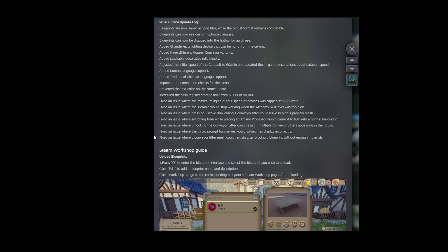Adjusted the initial speed of the catapult to 60 per minute and updated the in-game description about catapult speed. So instead of needing two to transport one belt, you only need one now, as long as the upgrade speed is on the same level. Added Korean language support.